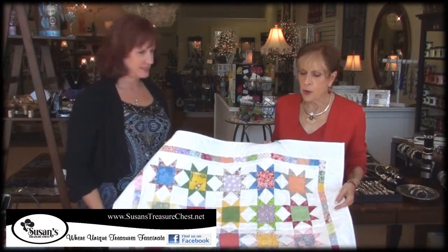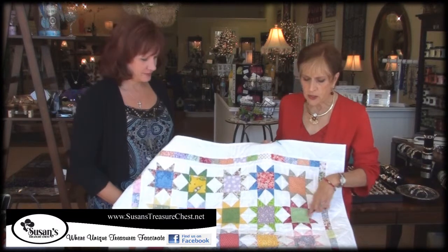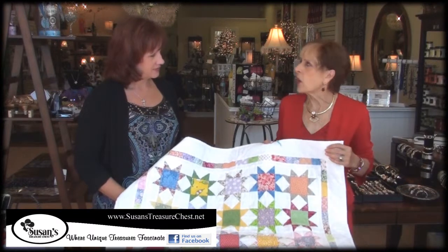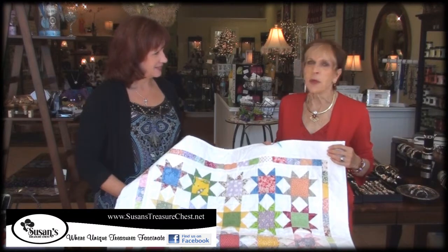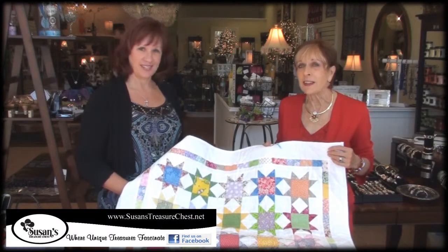Yes, they're made from Cabin Creek Quilts in North Carolina and they're all hand stitched and handmade. They're really a work of art — quilt art — and not just something you want to put on your bed. You can put them on the walls, which is really nice.